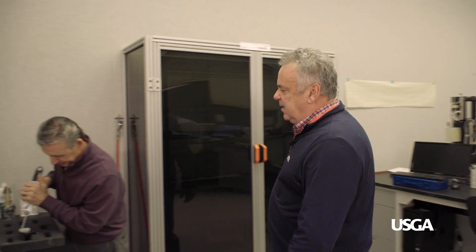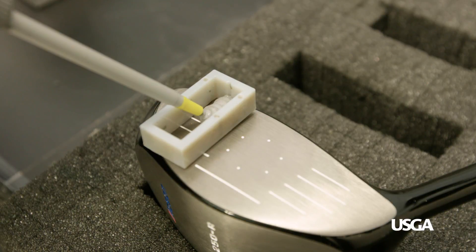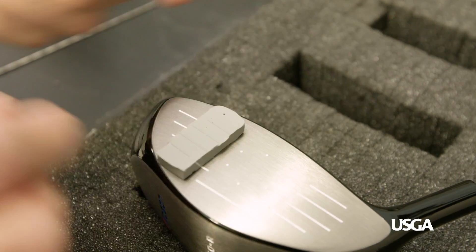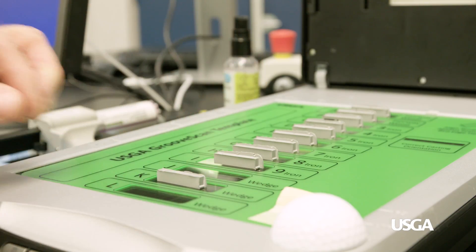Now we're going to measure the grooves in the face of this club. Every club has to have its grooves measured except for drivers. Paul will put some rubber compound in the face and create a mold, and we'll determine from scanning it whether the grooves are too sharp, too wide, or too deep, and assess overall conformance to the rules of golf.